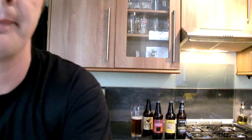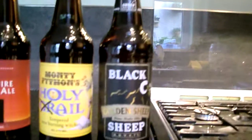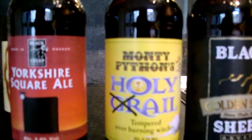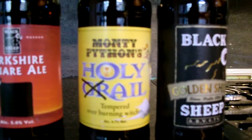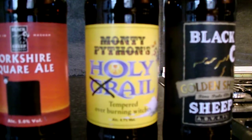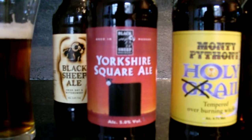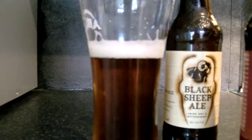I want to show you their beer range for a second. There's the Black Sheep, Golden Sheep — this is a good one, I can't wait for this one — Monty Python's Holy Grail, with the G and the R scribbled out, so it's Monty Python's Holy Ale. There's the Yorkshire Square Ale and the one I'm drinking at the moment, the Black Sheep Ale. Absolutely fantastic pint. Really, really nice.